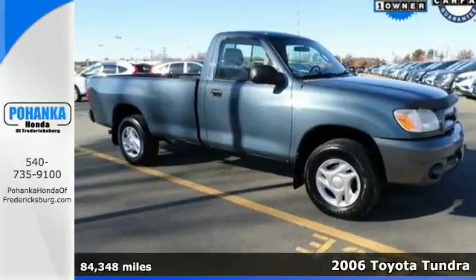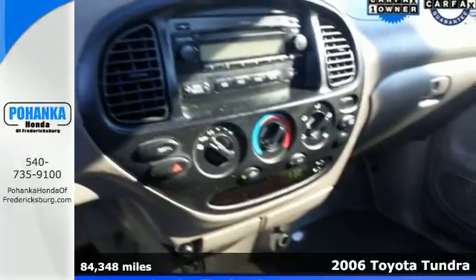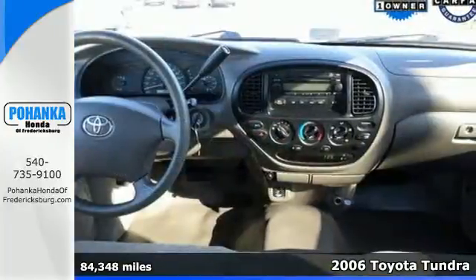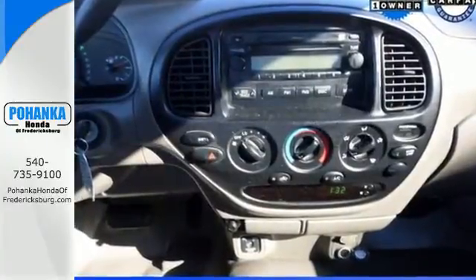Here's a 2006 Toyota Tundra. Features include a multi-speaker stereo sound system with a CD player, analog instrumentation, two skid plates, airbags and side impact bars.